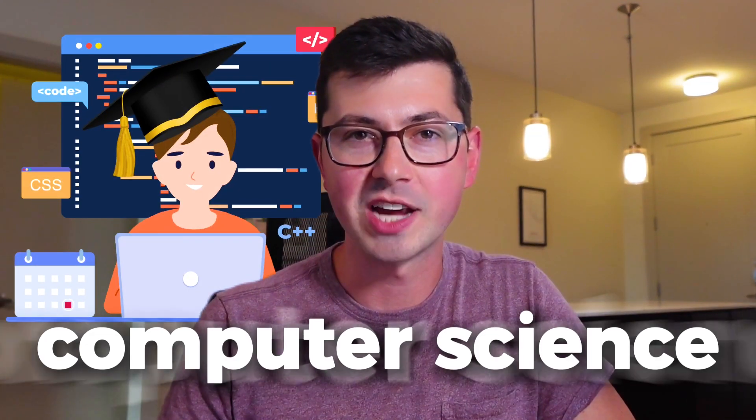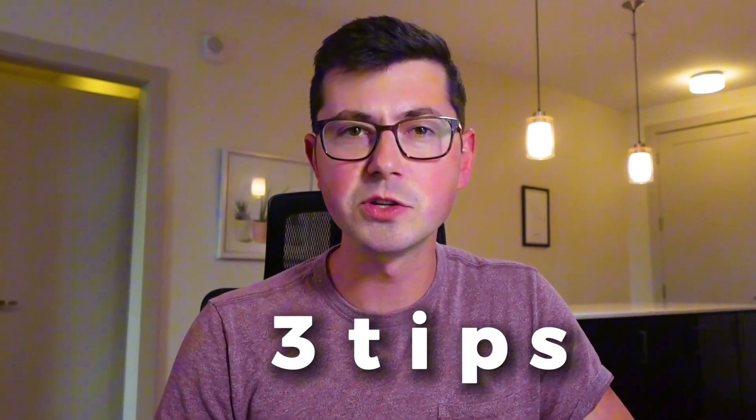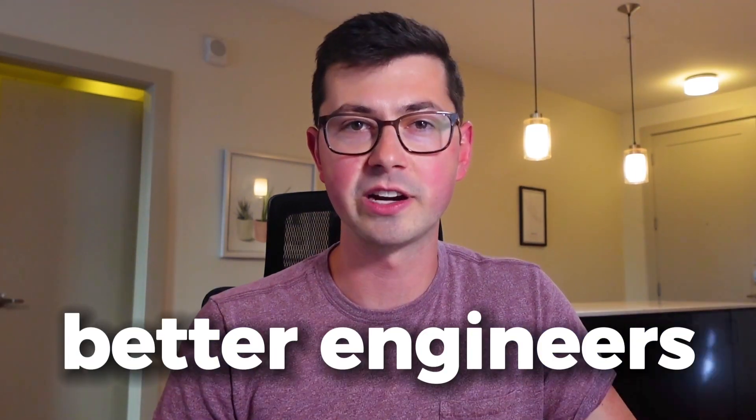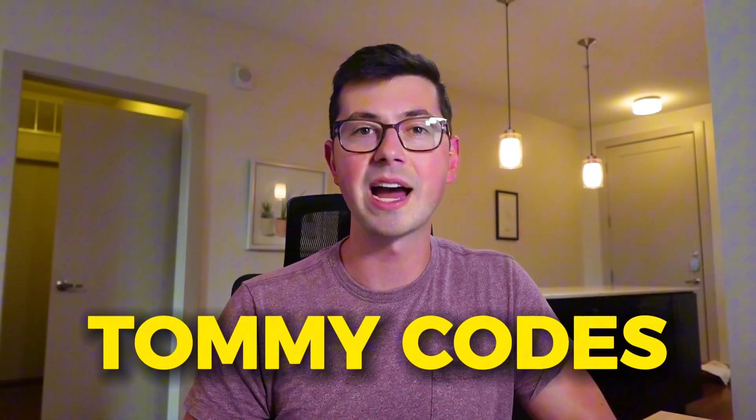So you just graduated college with a computer science degree and you're about to start your brand new software engineering job. Congratulations! I'm here to give you three tips on what to do during your first 30 days as a new grad software engineer that'll make sure you hit the ground running. Welcome back to Tommy Codes, my name is Tommy.